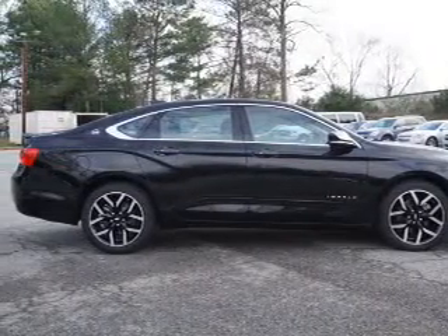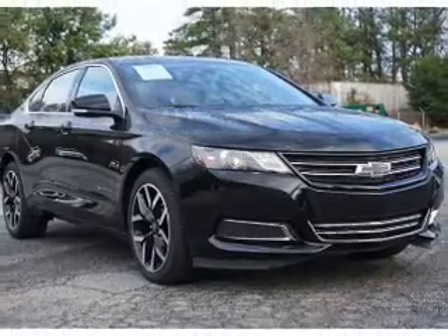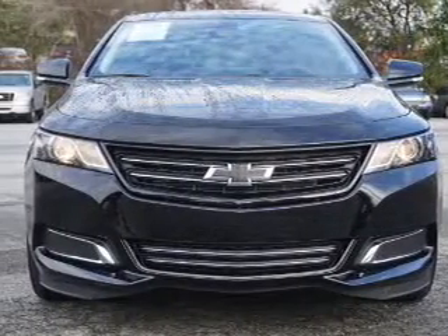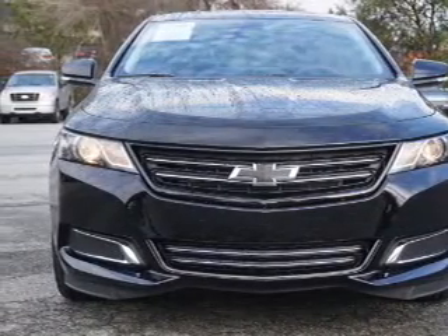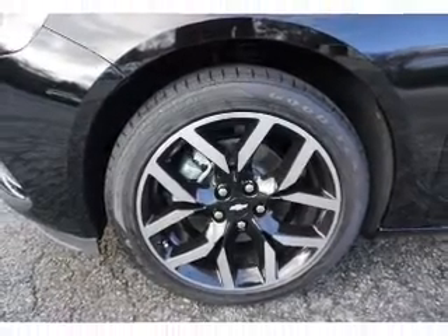Inside you'll find heated seats, Bluetooth connectivity, Sirius XM satellite radio, and auxiliary input, steering wheel controls, automatic climate control, curtain head airbags, front airbags, side airbags, and side impact door beams.